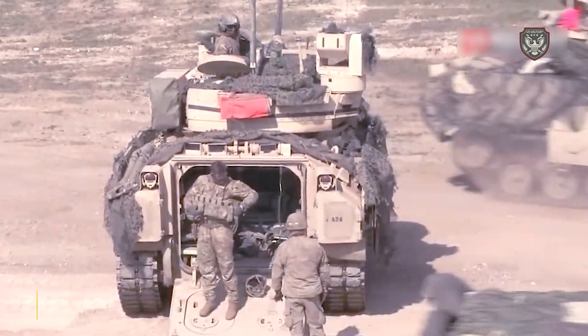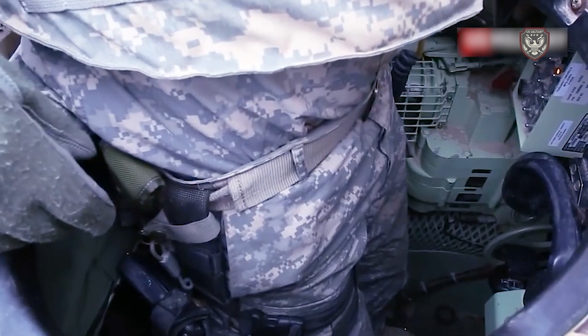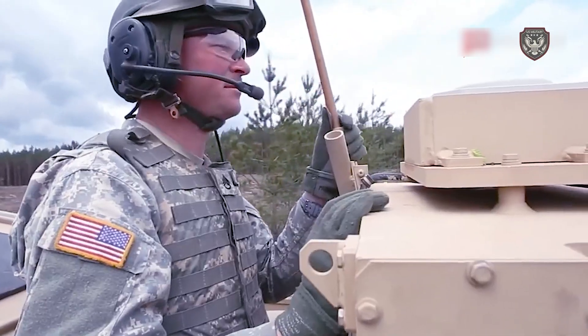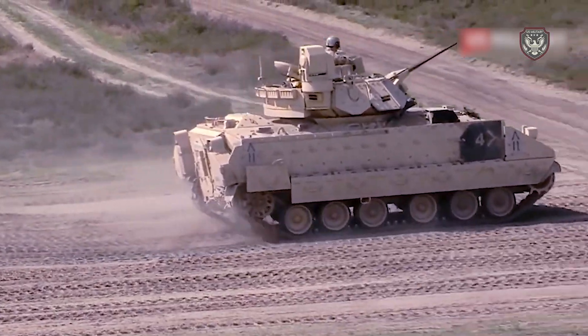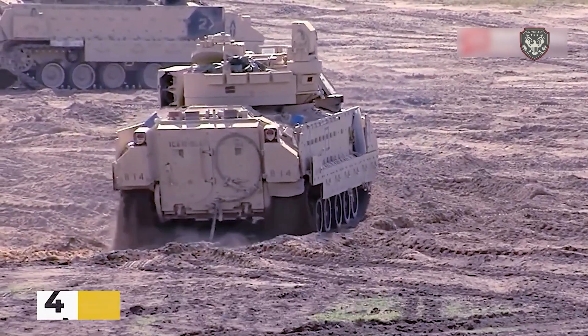The newest Bradley models, the M2A3 and M3A3, have an inflatable pontoon fitted to the front and sides of the vehicle. The tracks propel the Bradley through the water at a top speed of around four miles per hour.